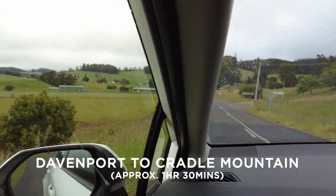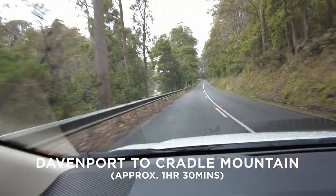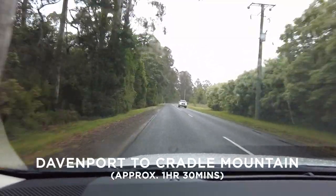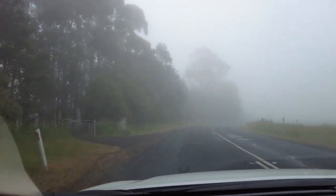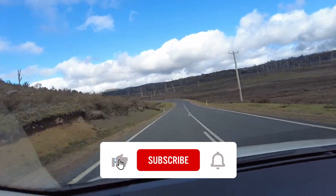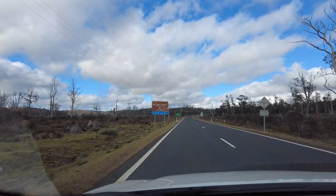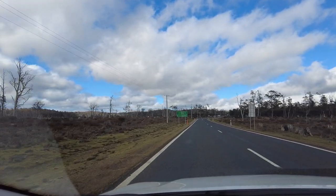From Devonport we started the drive towards Cradle Mountain through these twisty country roads, encountering some beautiful towns along the way. Do take care on the Tasmanian roads — even though the speed limit might be 80 or 100, bends can creep up on you and you do have to take them at a low speed. We also saw a lot of dead wildlife on the road, which is really sad to see. It can also do significant damage to your car and might cause you grief, especially if you're renting a vehicle.